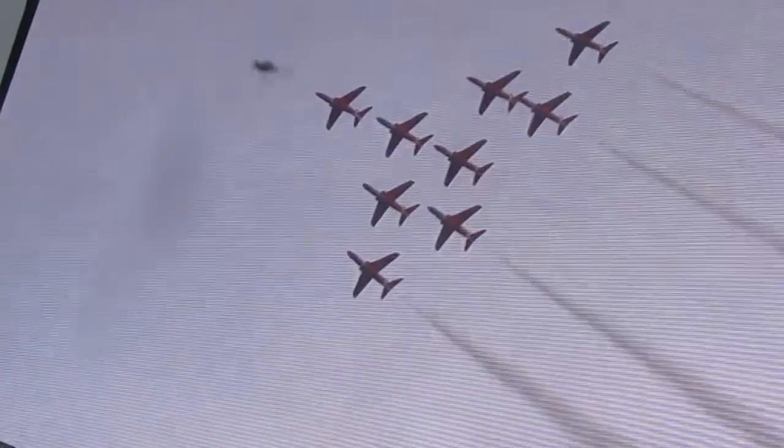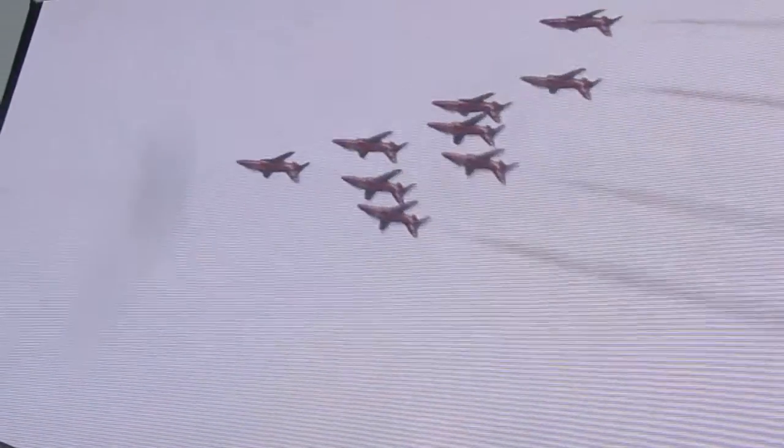Let's give the pilots a big wave as the Jets go upside down, everybody. At 2500 feet and 400 miles an hour, the closest parts of the Jets are only six feet apart.